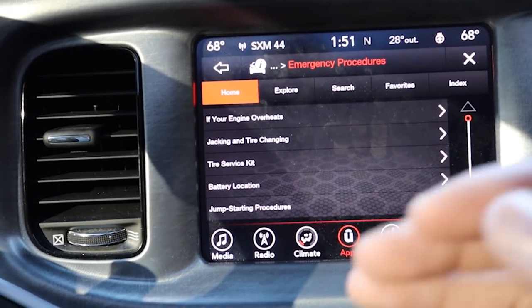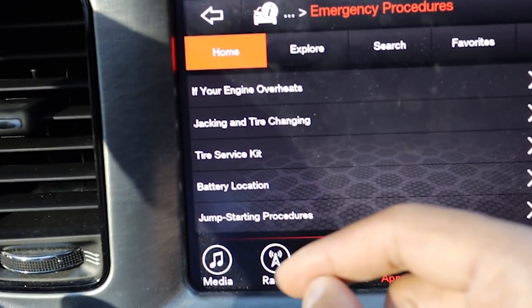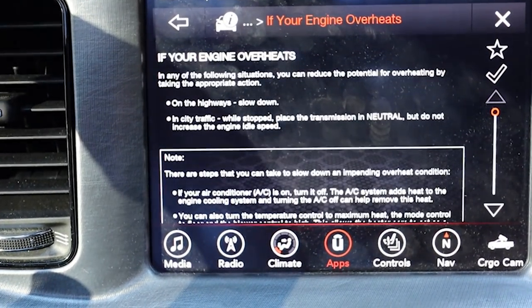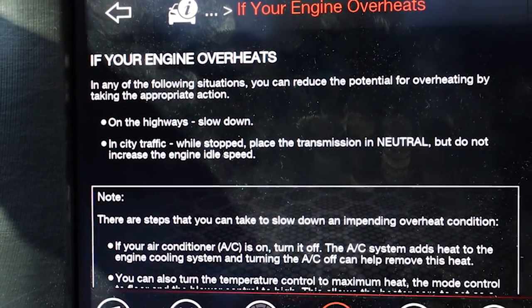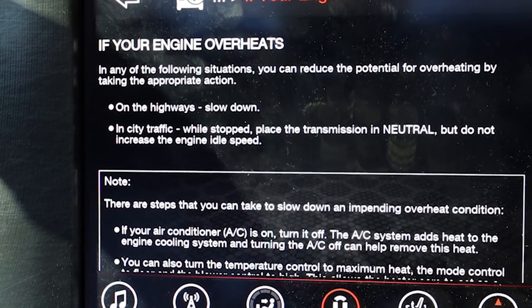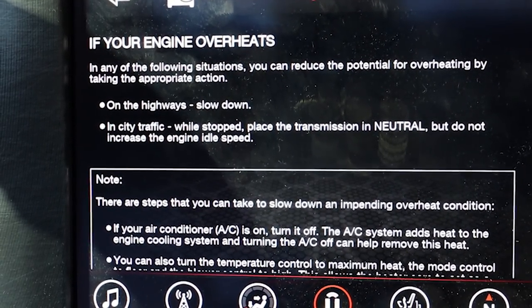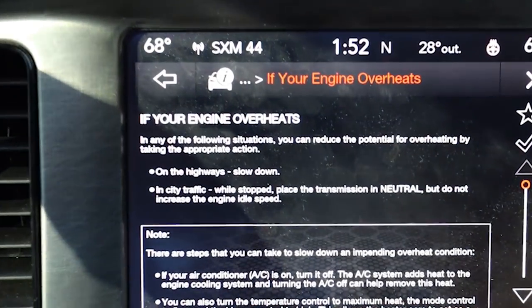In this video, if your engine was to overheat — at the very top as you guys can see right here — it gives you some tips and tricks on what to do if your engine is about to overheat. In any of the following situations, you can reduce the potential for overheating by taking the appropriate action. On the highway, slow down. In city traffic while stopped, place the transmission in neutral but do not increase the engine idle speed. Placing your shifter in neutral when your engine is starting to overheat will help reduce the overheating.